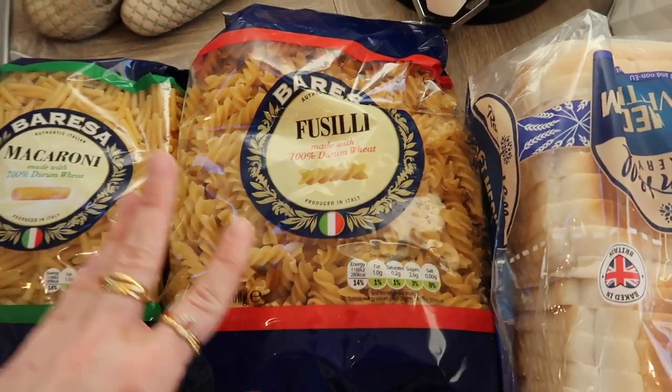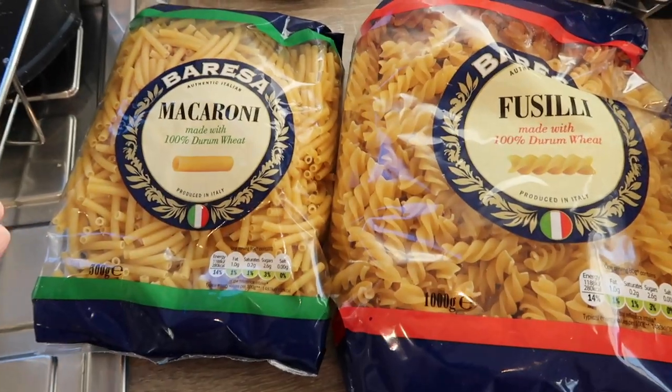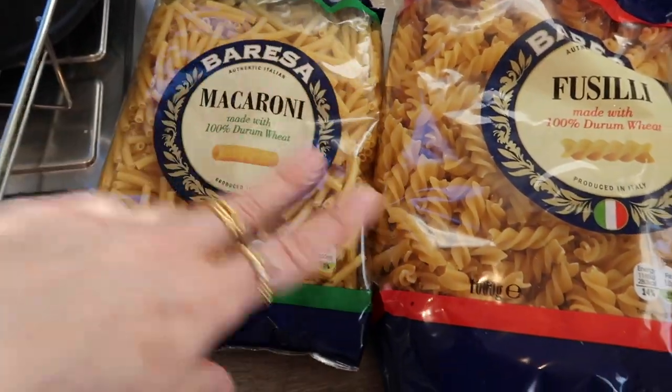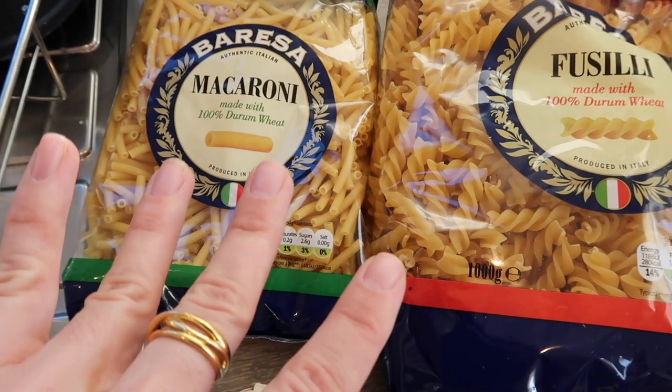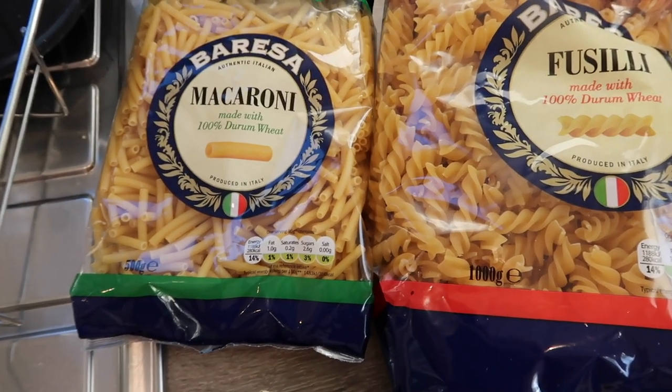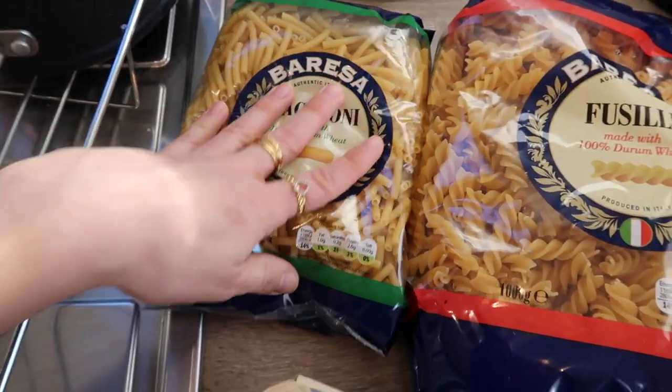I got a big bag of fusilli pasta and I also got macaroni because I'm going to try and do a proper macaroni — put it in the oven, put some breadcrumbs over the top, maybe try and put some cauliflower in, although Lidl didn't have any cauliflower, which is the second time that's happened. I don't know if they just don't sell it. But yeah, I'm going to try and do a proper macaroni.